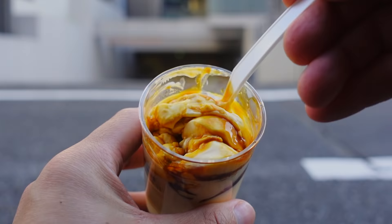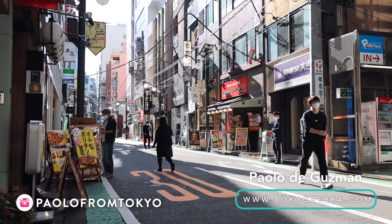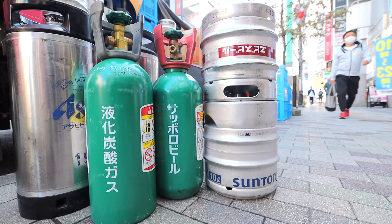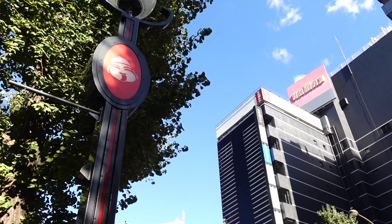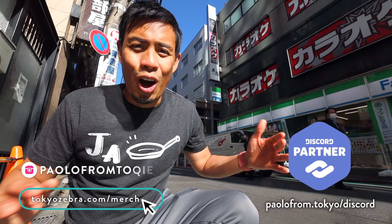These are my top food spots in Ebisu. Today we are in Ebisu station, which has so many good restaurants, especially ones for dining at night. But today I want to do more of a street food style video — places where you can get the food real quick and eat it on the street. But if you're looking for night dining, this is one of the hottest places to go in Tokyo. Let's get our street food on in Ebisu.